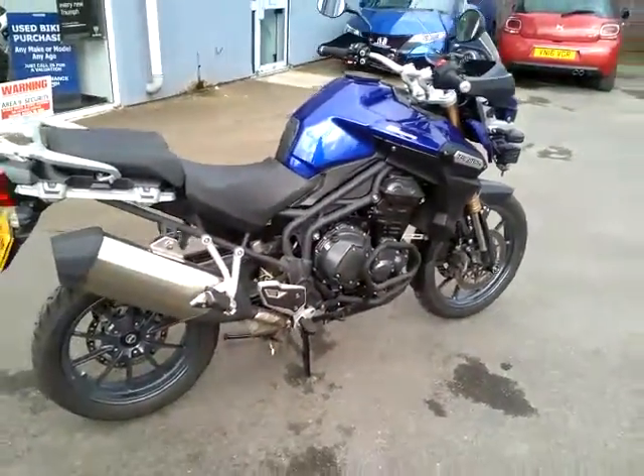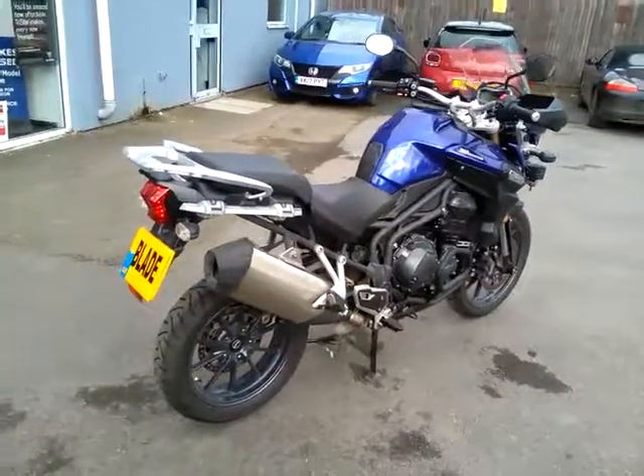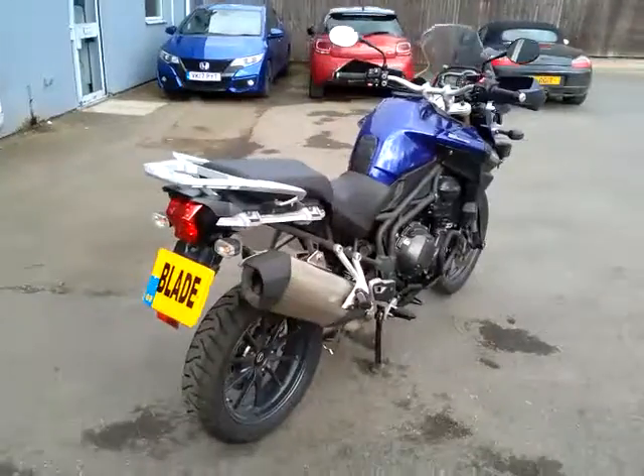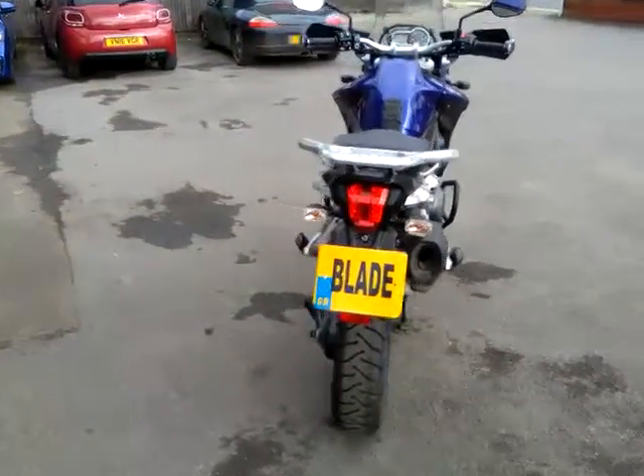This bike would definitely suit the adventure or the touring rider. There's plenty of capability for the pillion and luggage, and it's got a great standard spec.